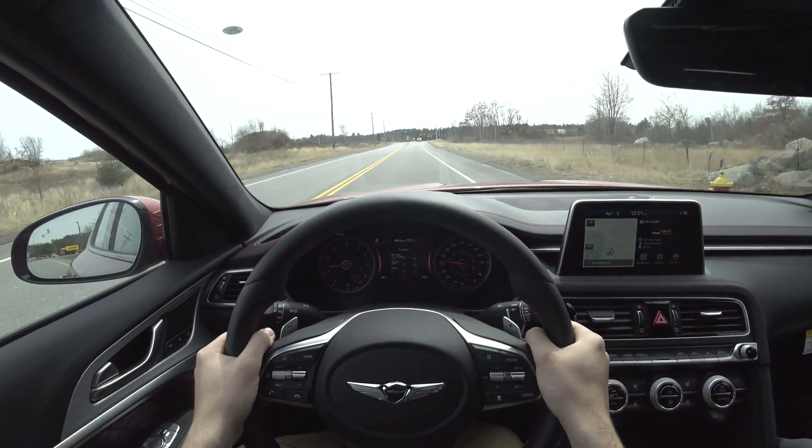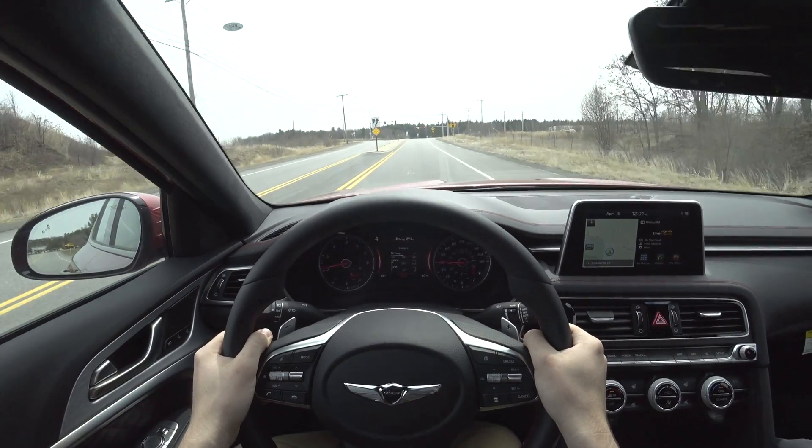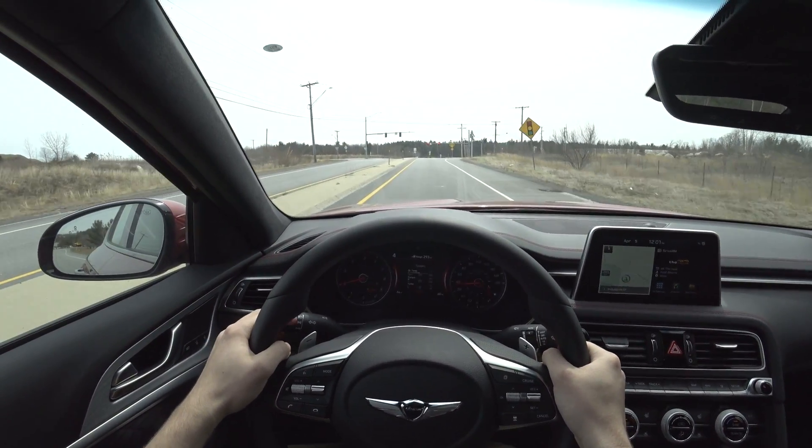It just sounds so good too. I fell in love with this car when I first drove it. I can see why — I did too, honestly.